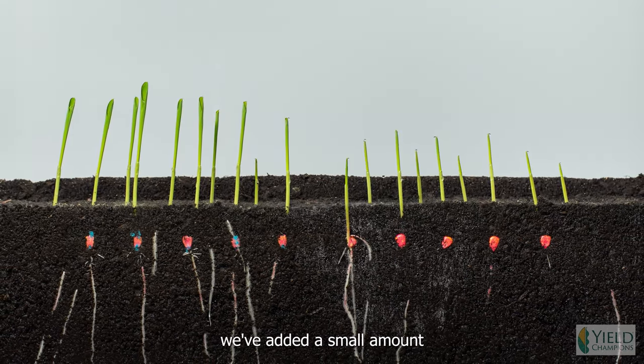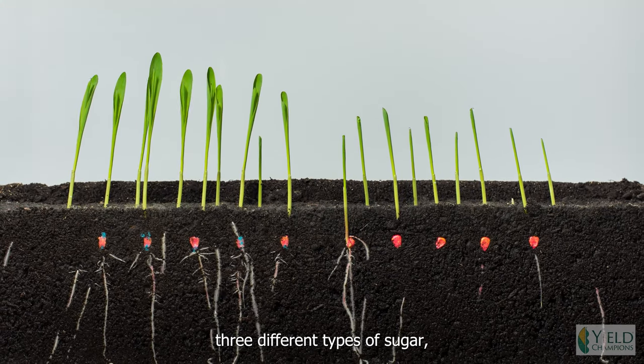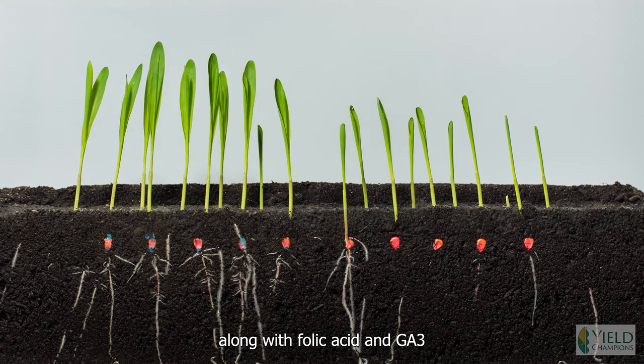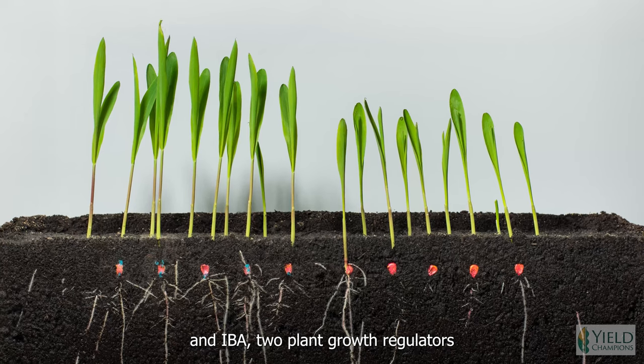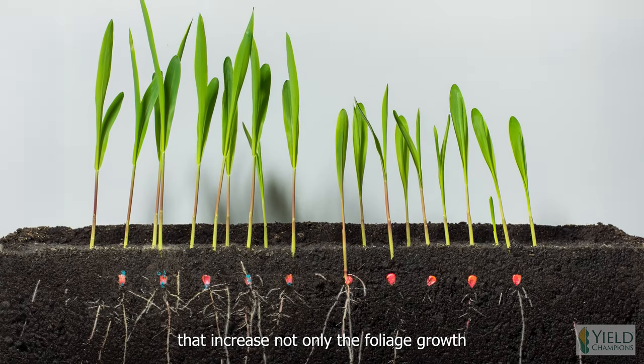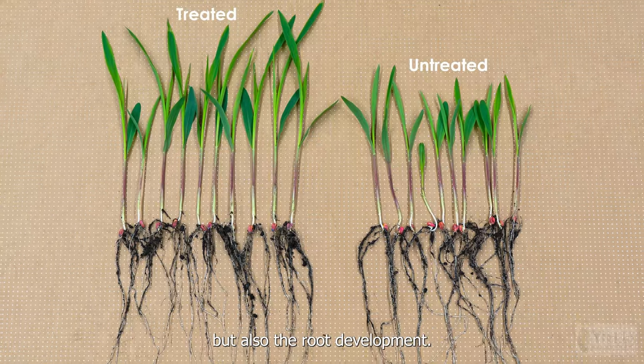In addition, we've added a small amount of ag sugars — three different types of sugar — along with fulvic acid, and GA3 and IBA2 plant growth regulators that increase not only the foliage growth of this plant, but also the root development.